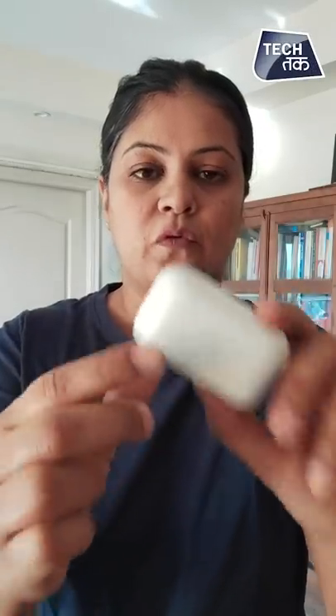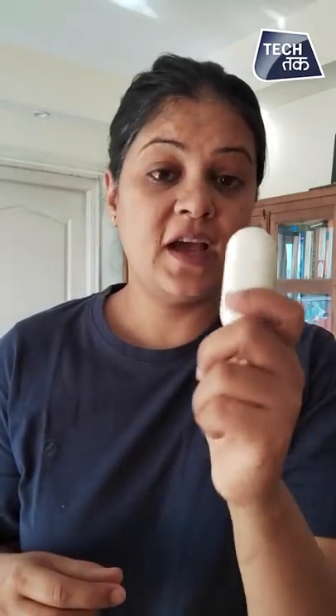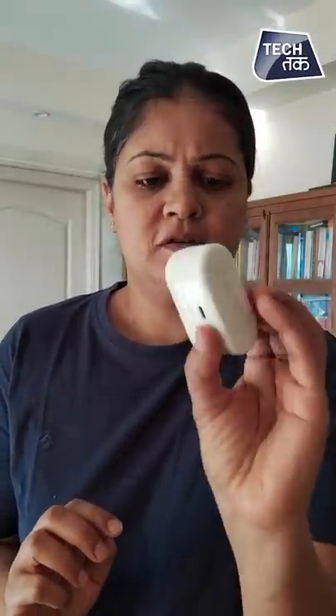Next we check the quality of the hinge — I'm very tactile about this. It's very sturdy, very tactile, and good quality. The plastic quality is very good, and the case is pretty sturdy and well-built overall.